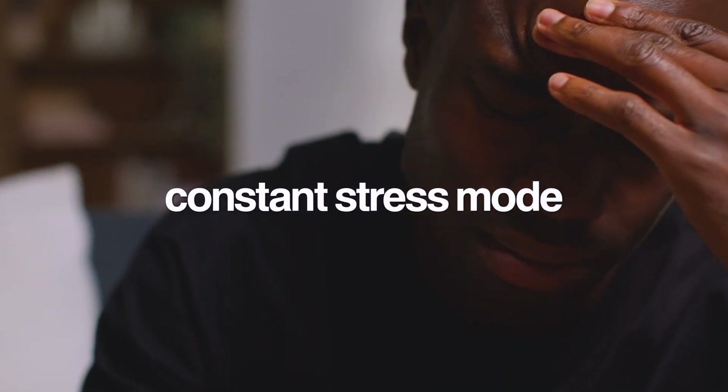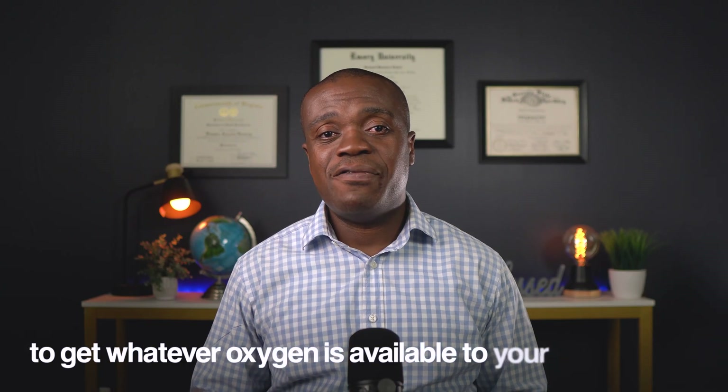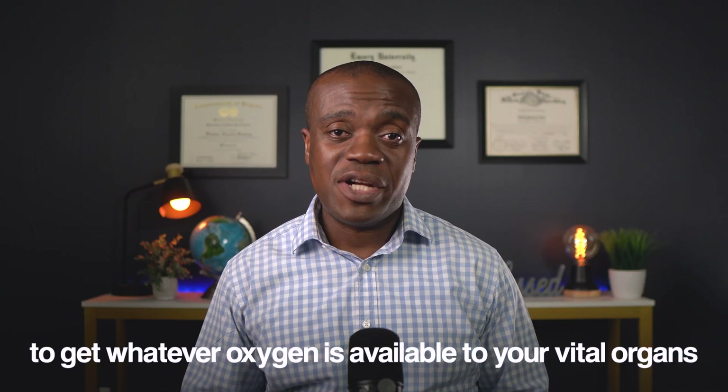Some people are literally suffocating themselves dozens of times every single night. Your brain and heart are working overtime, your blood oxygen levels are plummeting, and your body is in constant stress mode — even while you think you're peacefully sleeping. Every time you stop breathing during a sleep apnea episode, your body goes into full emergency mode: your oxygen levels crash, your brain hits the panic button, flooding your system with stress hormones like adrenaline, telling your heart to pump harder and faster to get whatever oxygen is available to your vital organs.